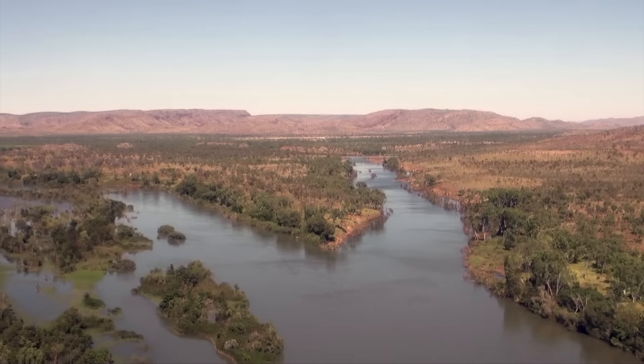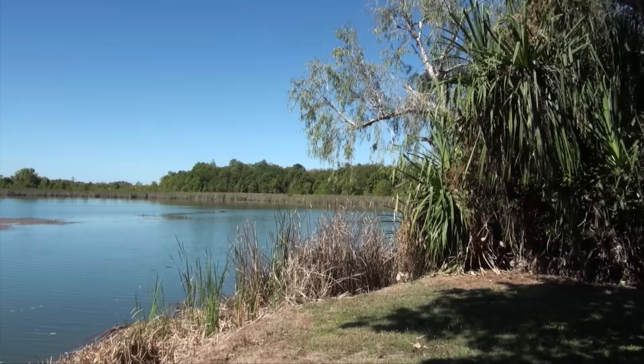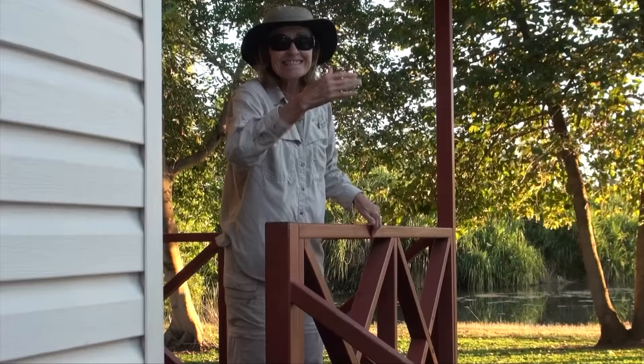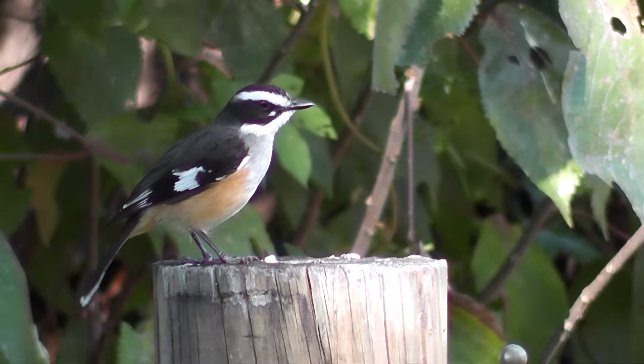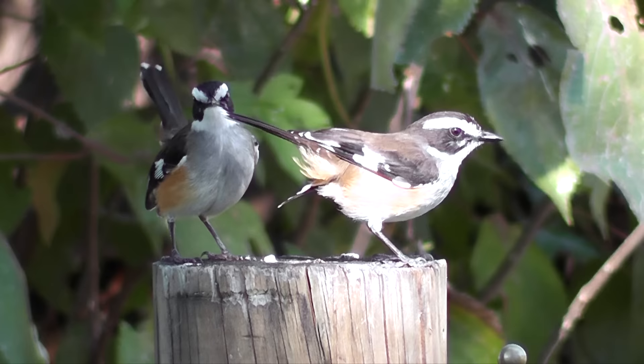We've crossed the border into Western Australia, over the Ord River to Kununurra and our lakeside cabin. Greg has gone to look for birds, but right beside our cabin, I've spotted a pair of buff-sided robins sitting confidingly on a stump, flicking their tails. Now that's easy birding for an uncommon quiet bird which is often in inaccessible habitat.